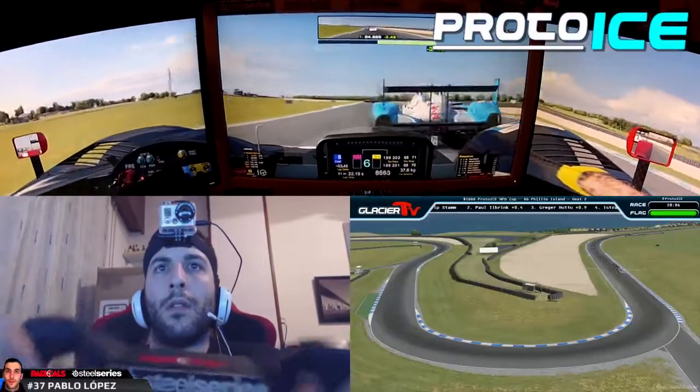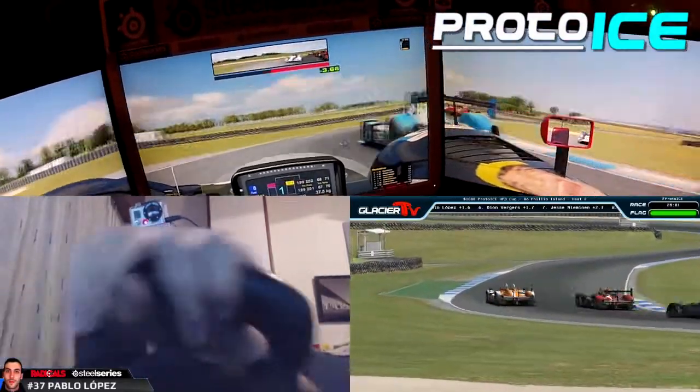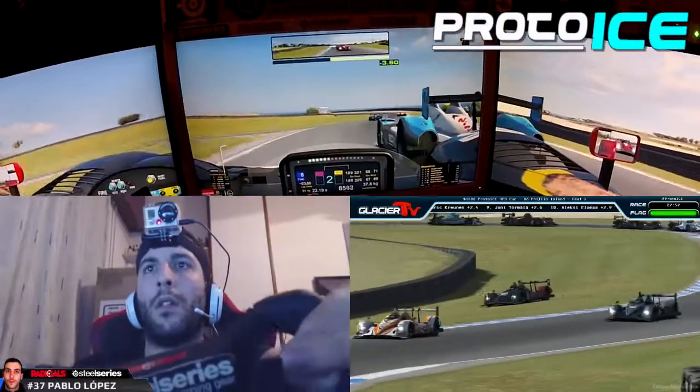Roderick Croyne is in eighth currently. A lot of these guys made up positions. However, down the grid, Martin Croyne and David Williams are 18th and 19th — they couldn't capitalize on the start and both had issues.